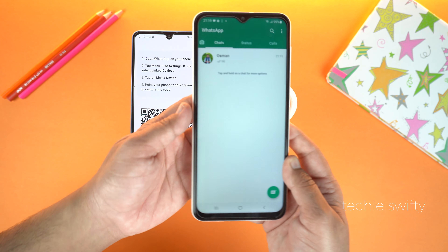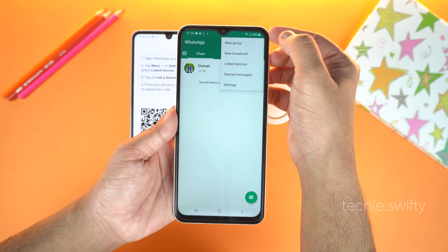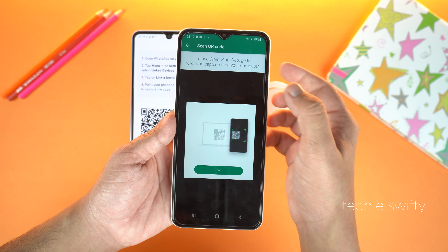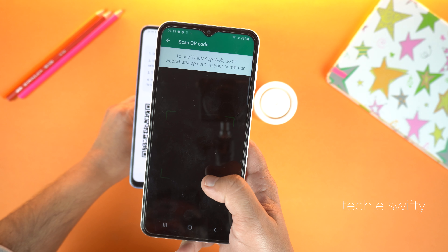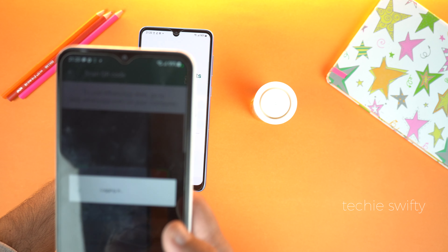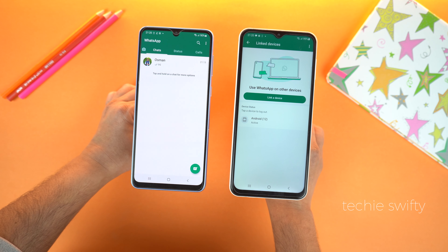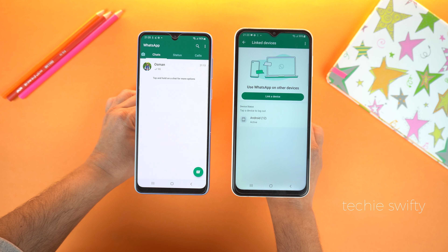Now take your primary phone, go to options or menu, and you will see 'Linked Devices'. Tap it, then tap 'Link a Device', tap OK, and give all the permissions. After that, scan the QR code which is on the second phone, and after just a few seconds, you can see the same WhatsApp logged in on the second phone with chats also moved over.